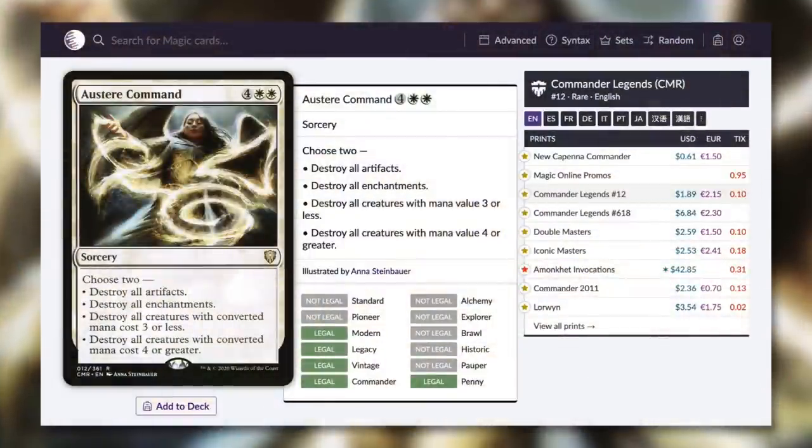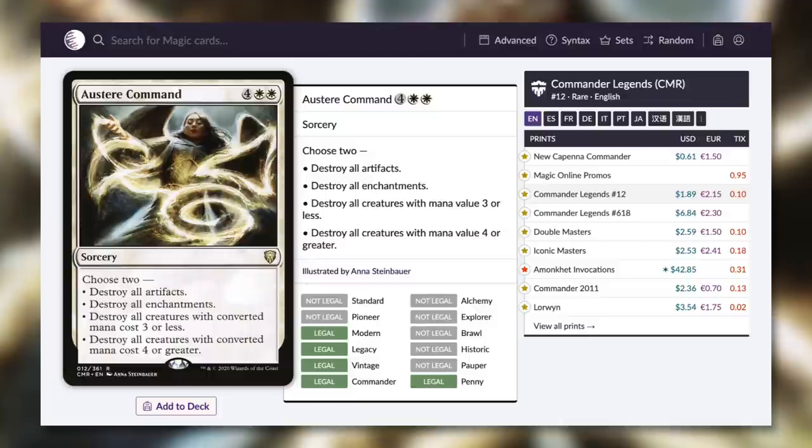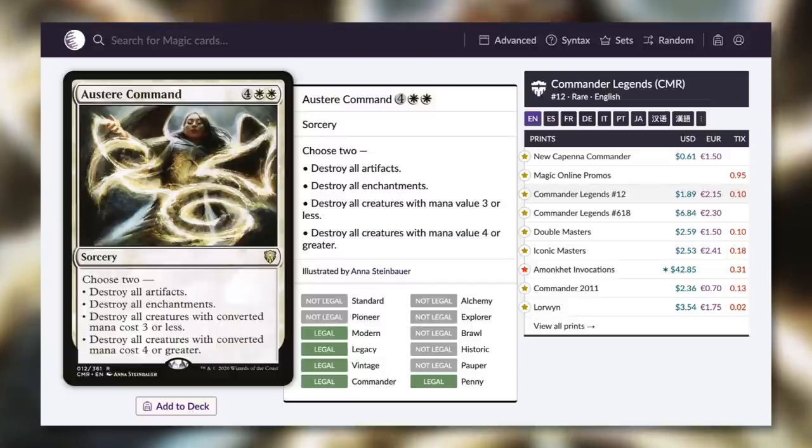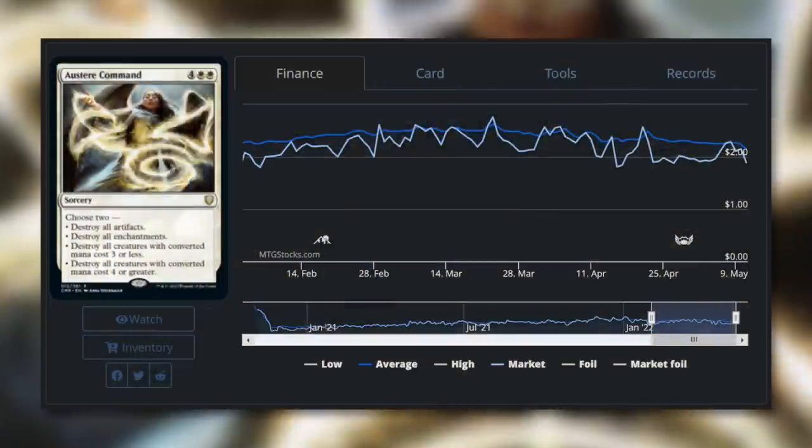Next up, a card that sees a ton of play — let's talk about Austere Command. It's an incredibly flexible board wipe, a sorcery for four white white that says choose two: destroy all artifacts, destroy all enchantments, destroy all creatures with mana value three or less, or destroy all creatures with mana value four or greater. Depending on the situation, you can wipe out all creatures, just the small ones, just the big ones, all the artifacts, or all the enchantments — mix and match for whatever you need. With this new printing, it's now underneath $1 at 61 cents. Even the Commander Legends version was pretty consistently around $2, but it is finally less than $1 with the Streets of New Capenna Commander version. This card does see a ton of play, so we'll see how long that price holds.